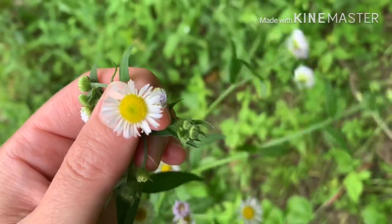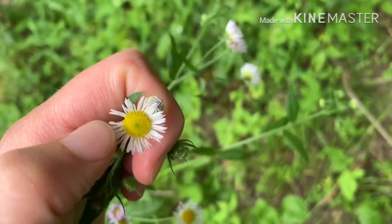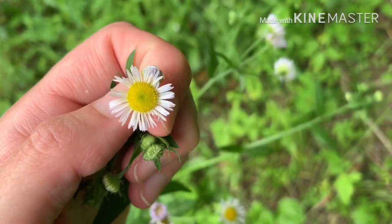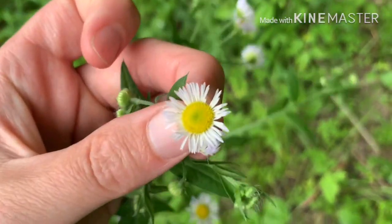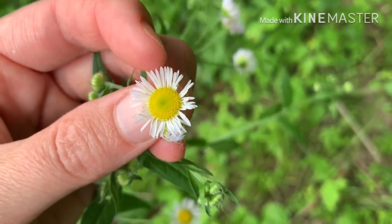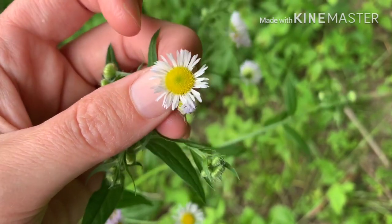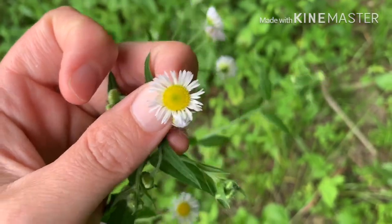Annual fleabane is a member of the sunflower family, so we have ray flowers and disc flowers. The ray flowers are the white ones, and the disc flowers are the yellow ones in the center. Really, what most of us think of as a single flower is actually a bouquet of two different types of flowers — each white petal is its own flower and each little yellow disc flower is its own flower. So one larger flower head is like a bouquet of flowers.